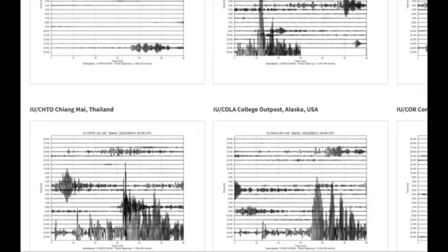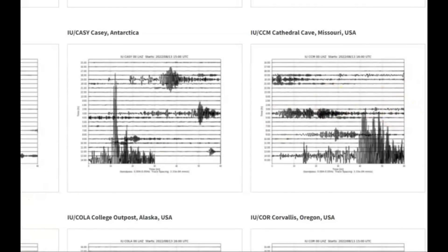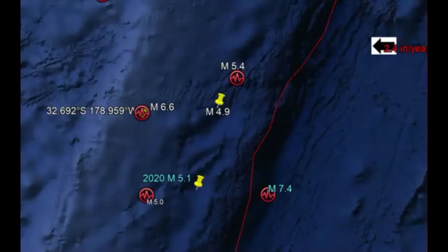It did make the world ring like a bell. Here we have Thailand, Alaska, Oregon, and up over here is Missouri. It was deep — 24 miles below sea level. All earthquakes are measured from sea level.